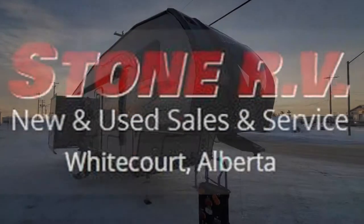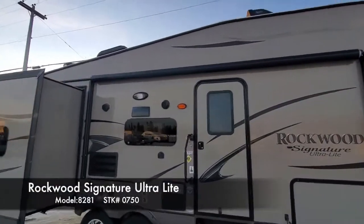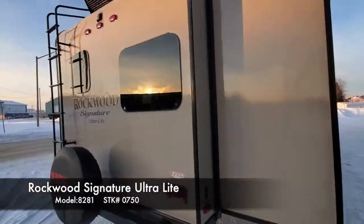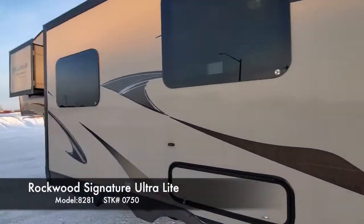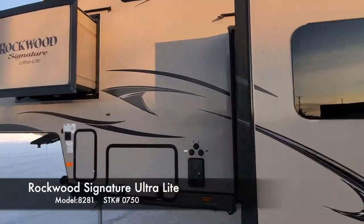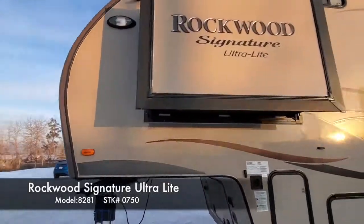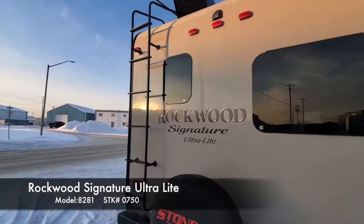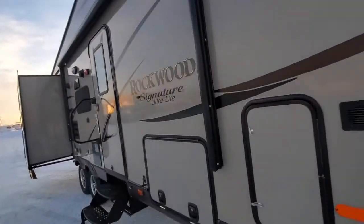Hey everybody, Sean at Stone RV again. I've got a 2013 Rockwood 5th wheel 8281. This is a bunk model. It's got big pass-through storage.